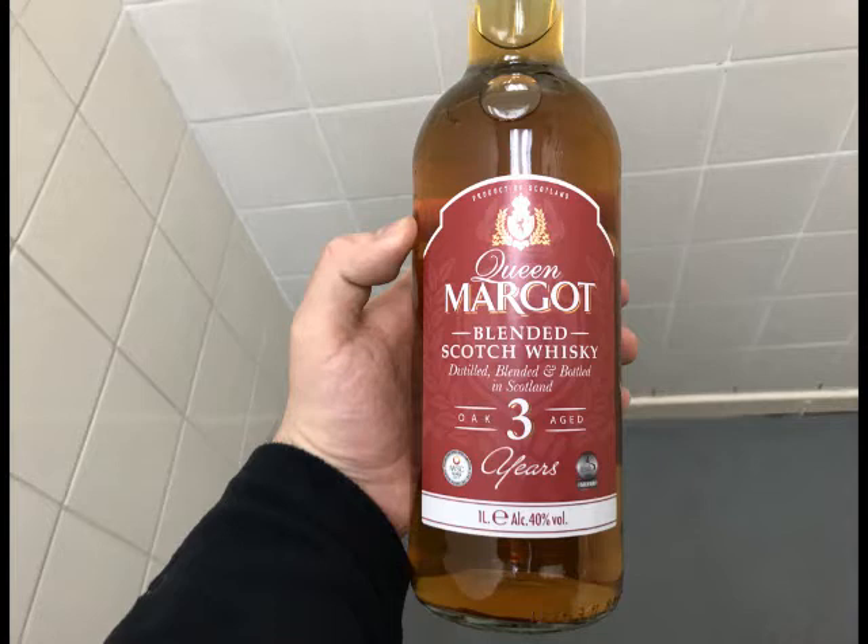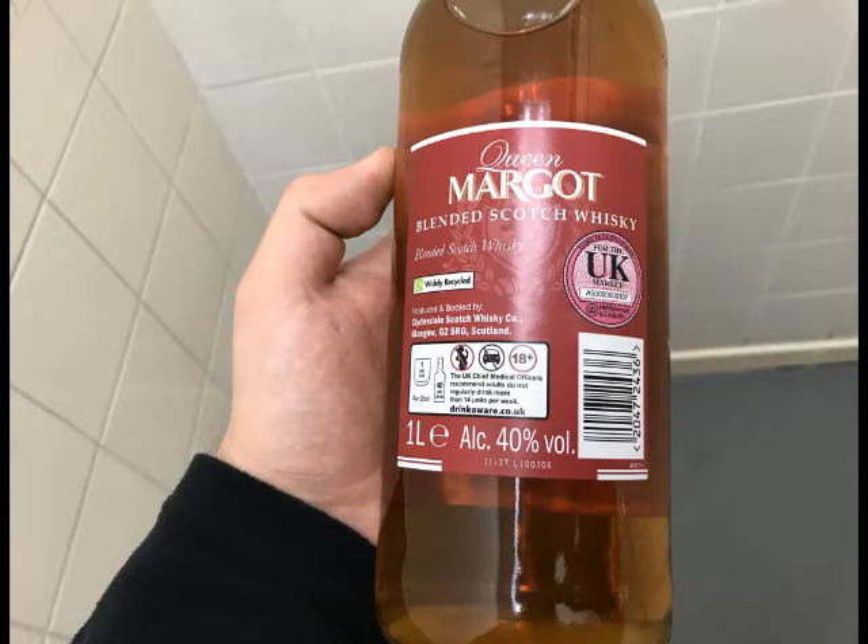Now here we can see the details of it. I recorded the other audio earlier, so I didn't know if it was a blended or a normal Scotch whisky. It says Queen Margaret blended Scotch whisky, produced and bottled by Cyclone Scotch Whisky Company, Glasgow, Scotland. This bottle contains 40 UK units.